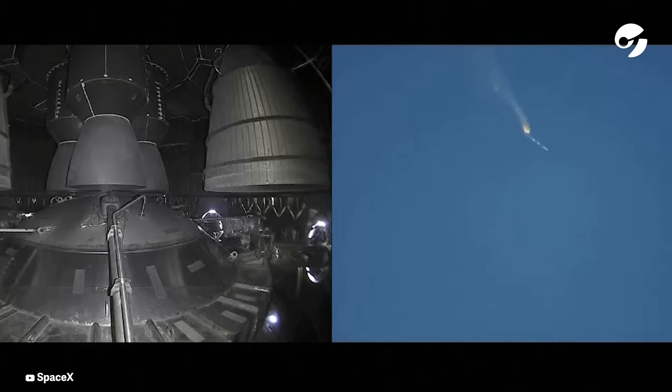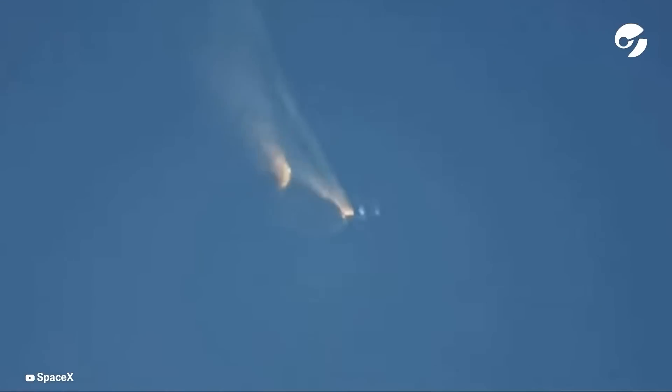As of right now, we are awaiting stage separation, where Starship should separate from the Super Heavy booster. Right now it looks like we saw the start of the flip, but we're seeing from the ground cameras the entire Starship stack continuing to rotate.